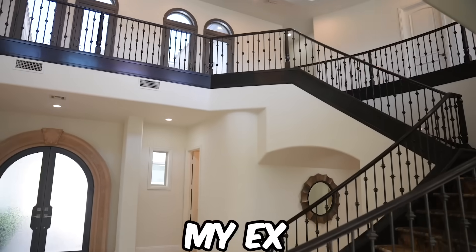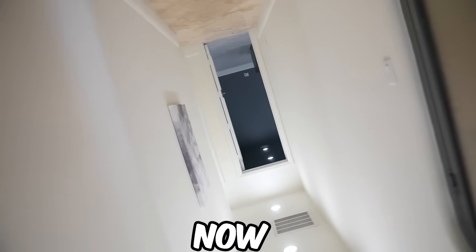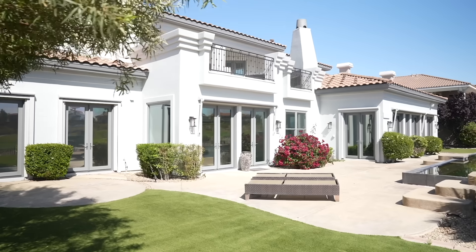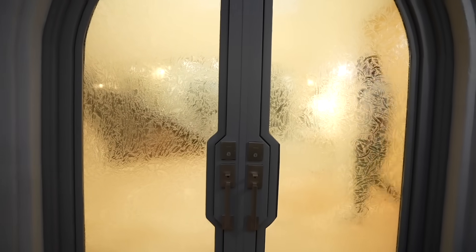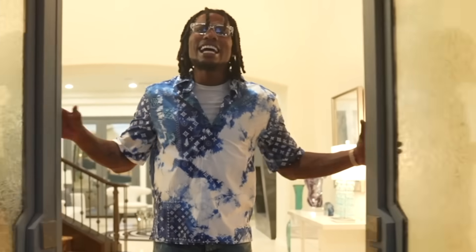I told you guys I had to move because my ex gave away my location, and now I'm here ready to show you guys everything and give you the proper tour that you deserve. Let's go. How the heck did you already get my address? You know what, y'all always find where I live. Might as well just show you everything. Come on.